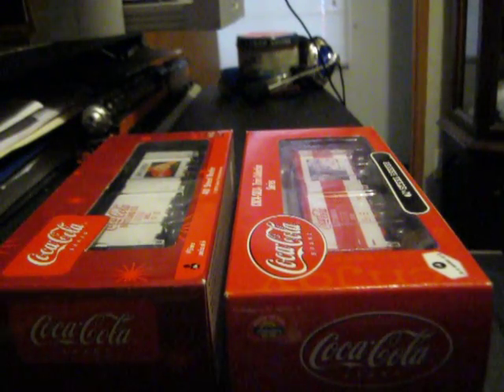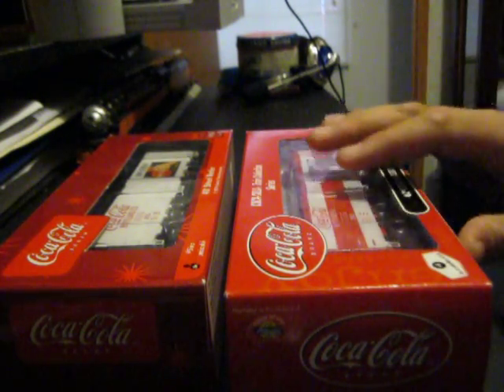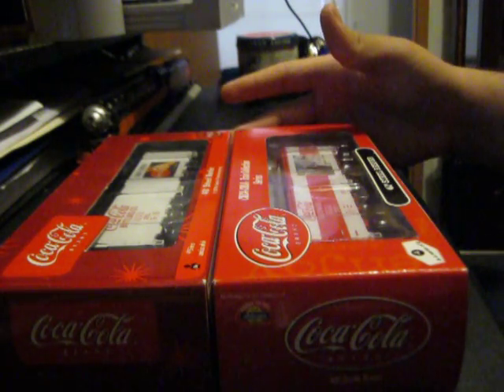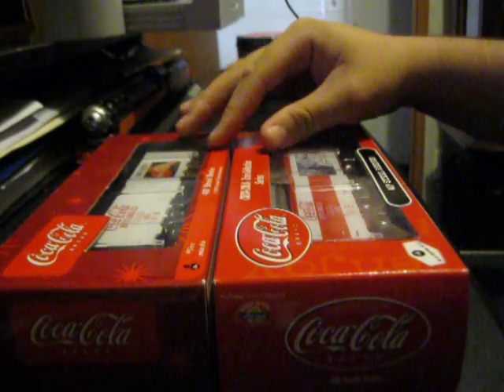What's up guys, Adam of AS Trains here. Today I'm going to be doing an unboxing video of two new HO cars to my collection. As you can see immediately, these are two Coca-Cola cars. These are made by Athern, because as far as I know, Athern is the only manufacturer of these HO Coca-Cola reefer cars.